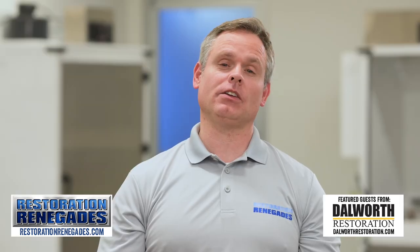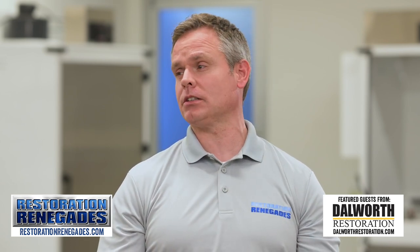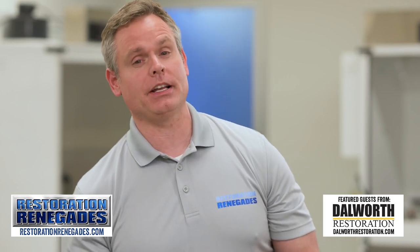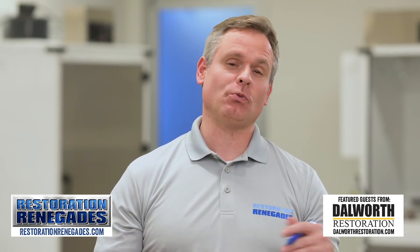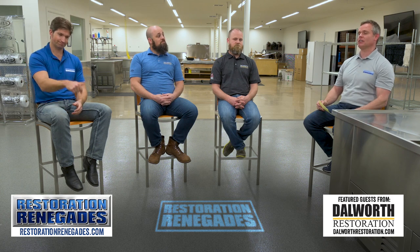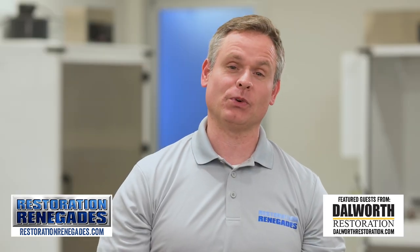You can see how important it is to act quickly whenever you notice water leakage or any water damage, because you don't want mold to form — it can become a serious issue. If that does happen, go to restorationrenegades.com to find a renegade expert to help. Make sure to subscribe to our channel and smash that bell and like button for more informative content. We'll see you on the next episode of Restoration Renegades.